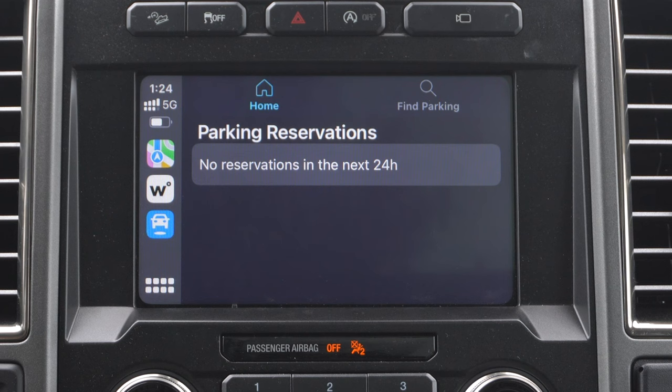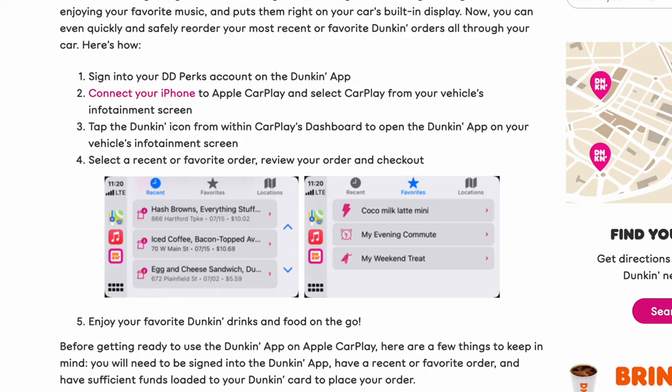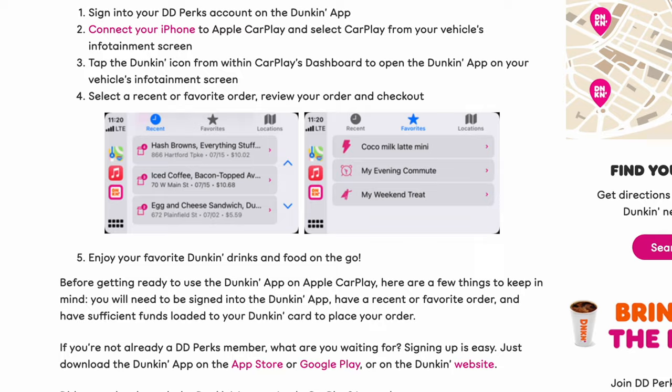In terms of food, unfortunately there's no Yelp support on Apple CarPlay, or support for main chain restaurants or fast food places like McDonald's or Denny's. Only Dunkin' is the one that works with Apple CarPlay. The app is pretty cool if you're a casual Dunkin' consumer — you can just reorder recently made orders with CarPlay, pick it up on the go as soon as you select the location and check out.